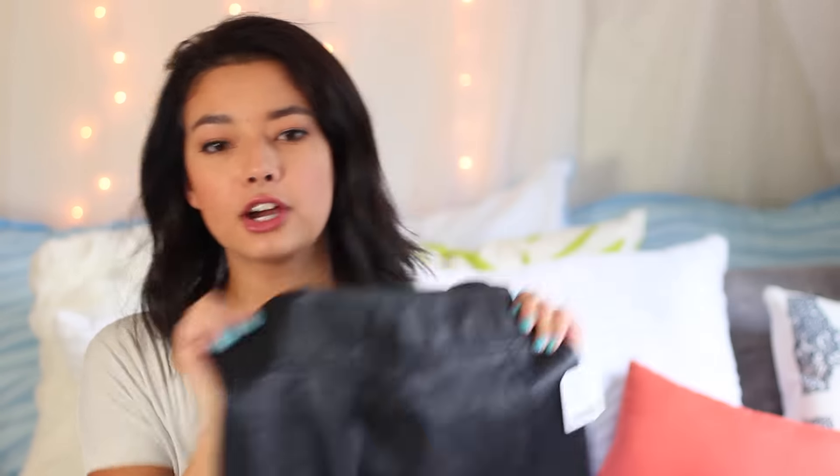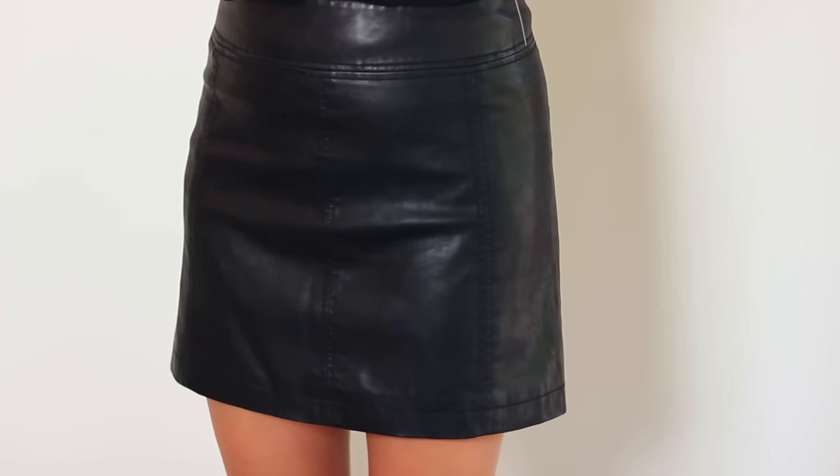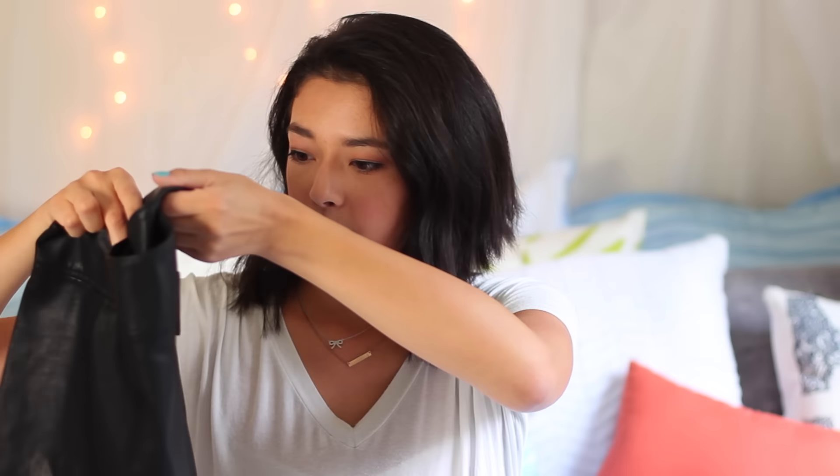Next up, something that I was kind of torn about getting but couldn't pass up the opportunity to buy either, was this faux leather mini skirt. Faux leather is a huge thing right now — they have faux leather leggings, faux leather jackets, faux leather skirts. This one was $78. It was kind of snug on me; some people in the store said it ran big on them, but for me it ran really small and tight. I just thought it was a really nice piece — you could tuck a shirt into it, wear it out to dinner, or keep it casual during the day.